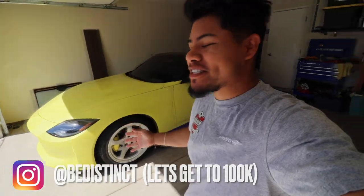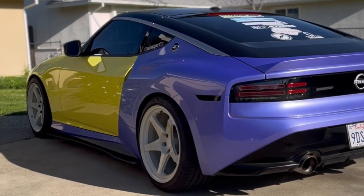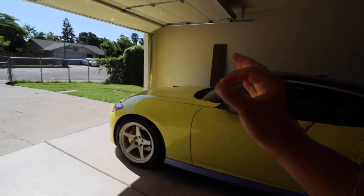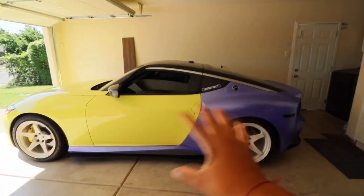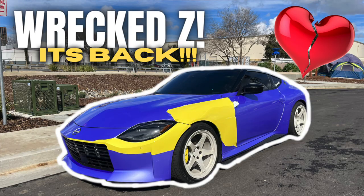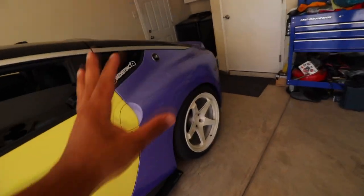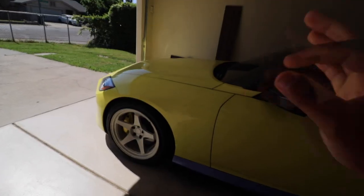My name is Be Distinct. The Nissan Z has been neglected the past couple of days — it's really sad to see considering it's a brand new car. We've been driving the G35 a little bit more. For those who are new to the channel: a couple months ago we had a minor collision in this area right here. It has now been fixed, but during the collision our vehicle was wrapped in Inazatec Pro Lavender.